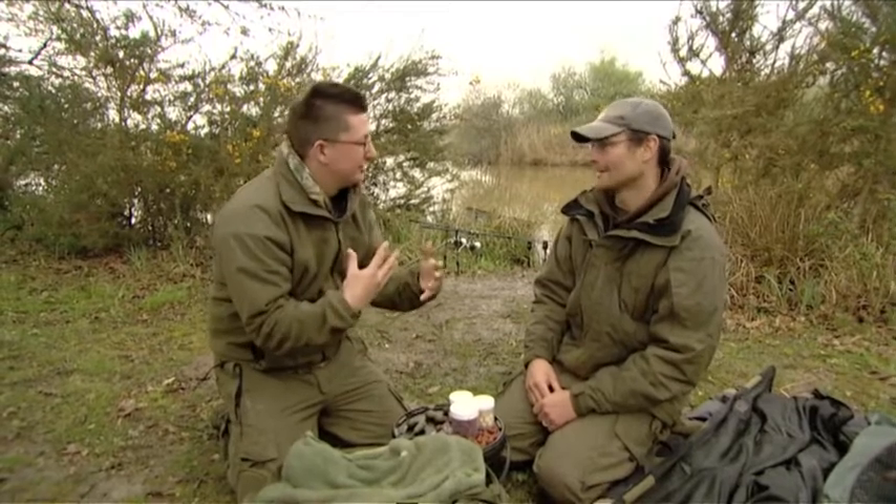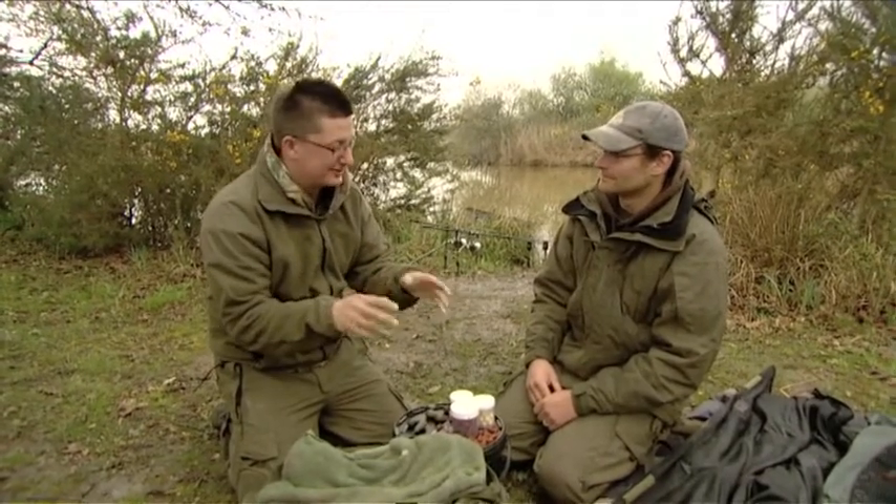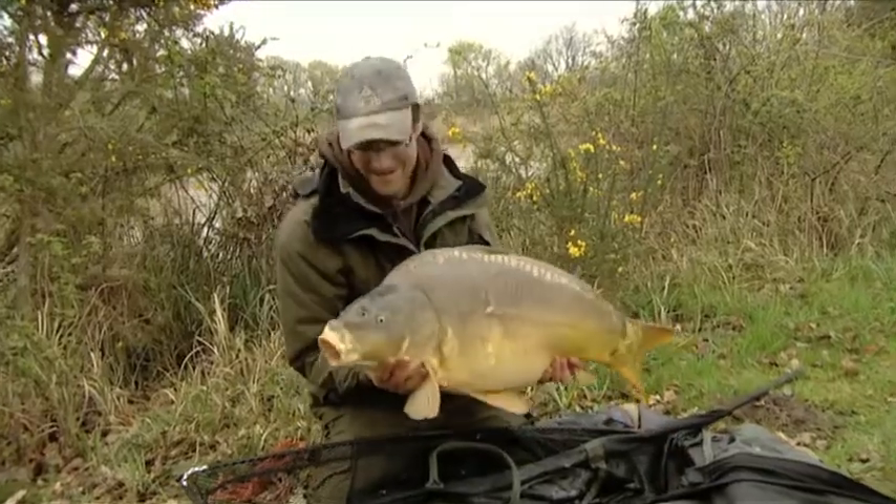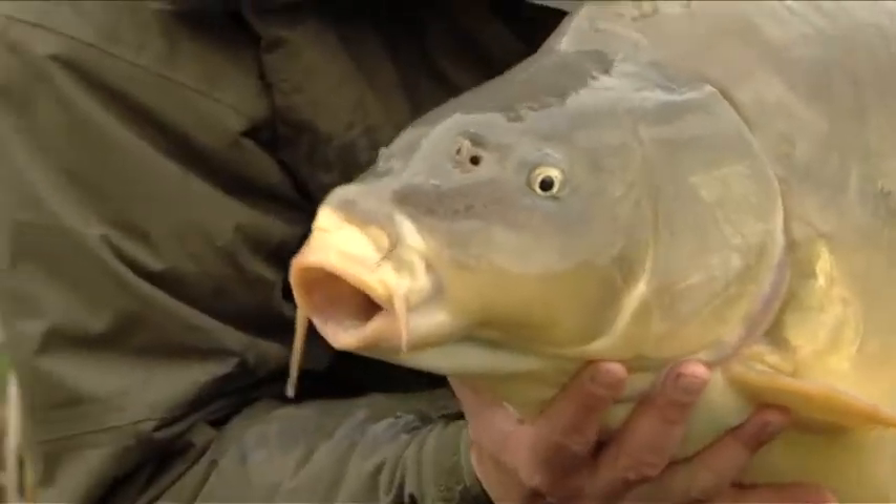I see things written in magazines but I've never really read into it — so what can and can't a carp see? They've got very good vision primarily, so it's very important to understand that they're not blurry or out of focus. They've got very good colour vision. What they haven't got is the ability to see out of the water — if you take them out of the water, they become quite short-sighted. In the water, they've got very good vision.